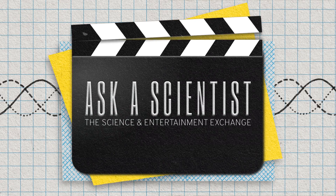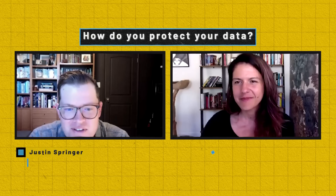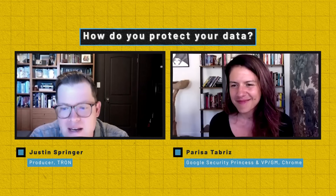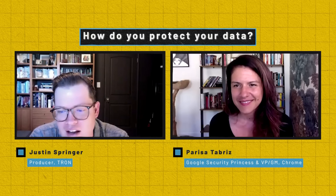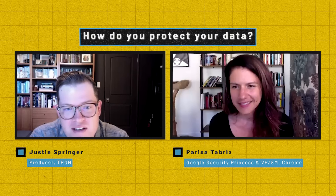Living behind the curtain of the web and seeing all the security challenges people are facing on a daily basis, what are some of the things that you personally avoid doing online? And on the flip side of that, what are some of the things that you do to protect your data on a daily basis that we could all learn from?